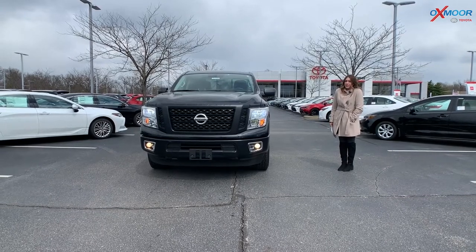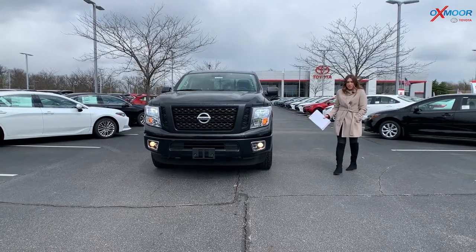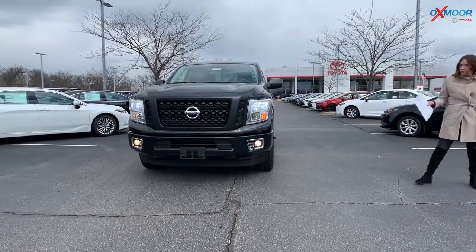Hey everyone, it's Gabrielle over here at Oxmoor Toyota today for our Pre-Owned Vehicles of the Week. We have three vehicles we would like to go over a few details on, so why don't we start with this one.